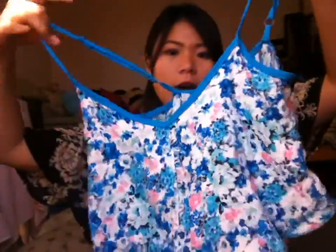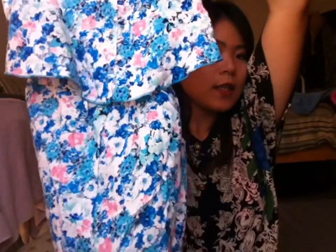The next will be this romper, which for me is a little bit short, but it's okay since it's a romper. This is how it looks like. This cost me around $8.